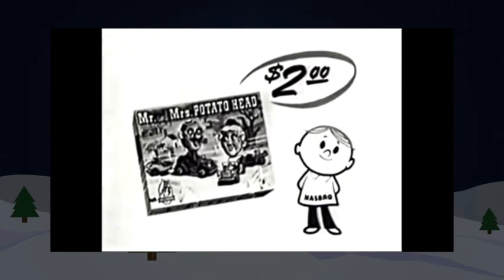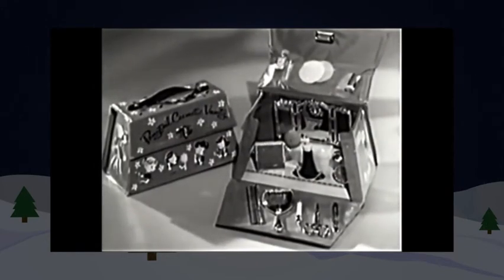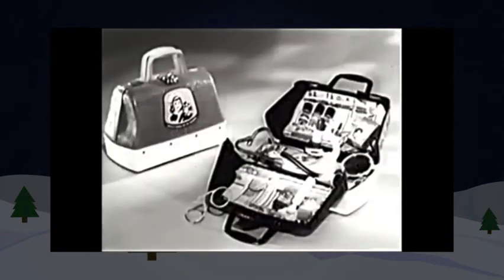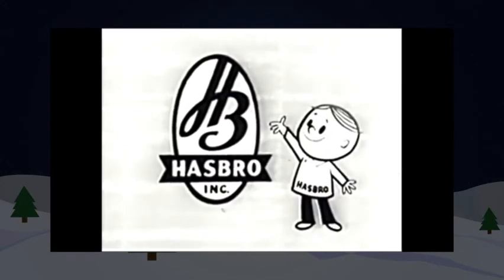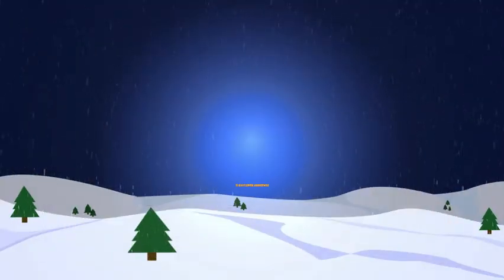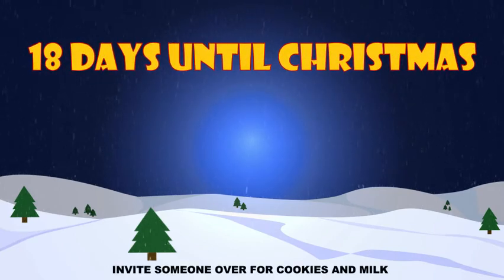What else is new, Hasbro? A vanity case with toy cosmetics and beautiful accessories, and real looking doctor and nurse kits. Hasbro makes great toys — it's fun to play with Hasbro. We wish you a Merry Christmas and a Happy New Year.